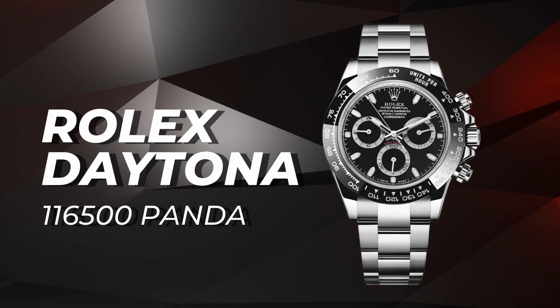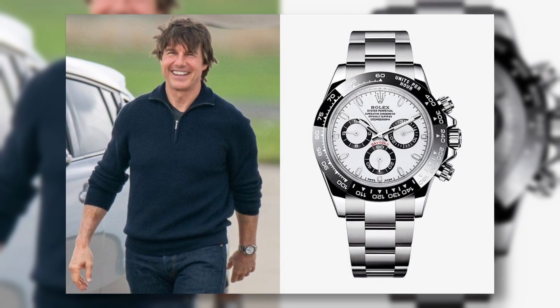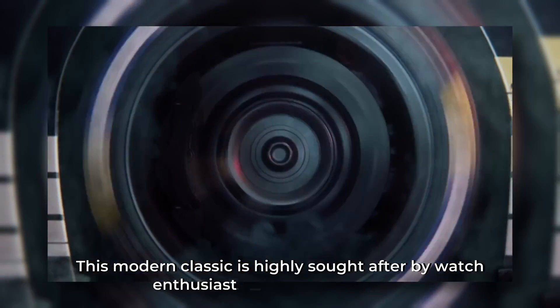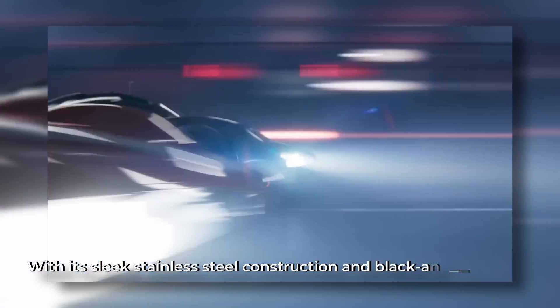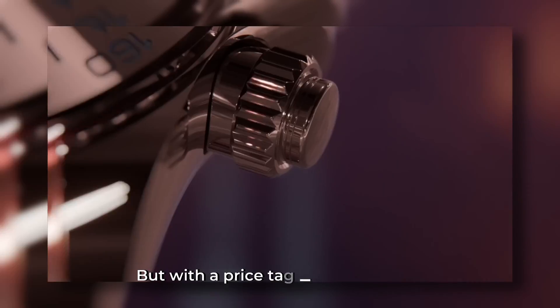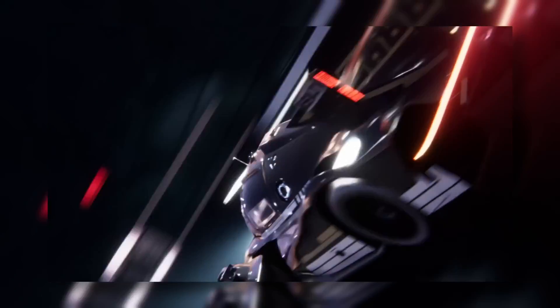Rolex Daytona 116500 Panda: Tom Cruise's watch collection has really gone up a notch, and his recent acquisition of the Rolex Daytona reference number 116500 with the iconic Panda dial is a testament to that. This modern classic is highly sought after by watch enthusiasts and collectors alike. With its sleek stainless steel construction and black-and-white dial, it's no wonder that Cruise was spotted sporting it in September 2022. But with a price tag of $14,550, you might need to sell a few movie tickets to get your hands on one.